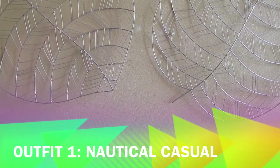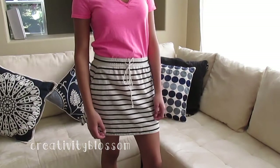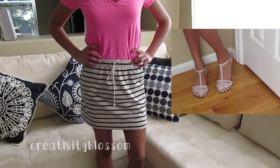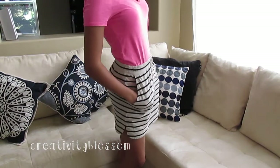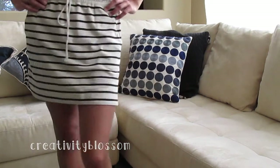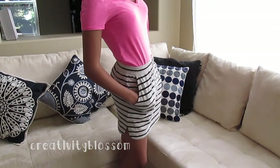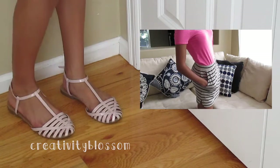First off, I chose this nautical casual outfit. I started by pairing a bright pink v-neck from Target with some striped bottoms from Loft. This is a really comfortable linen skirt, so it's really breathable for the summer. I like to wear this outfit if I have a picnic or a concert in the park or something fun like that where I'll be outside. I paired it with some baby pink sandals by Steve Madden.